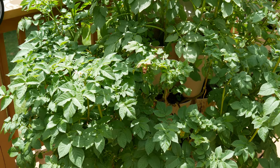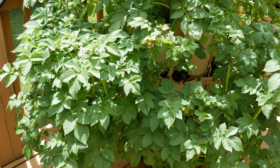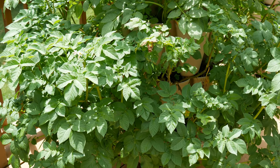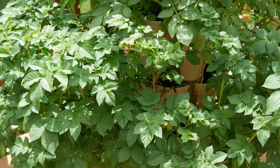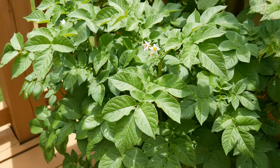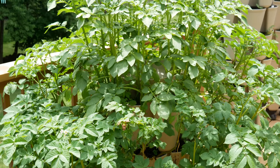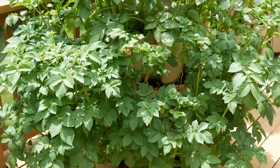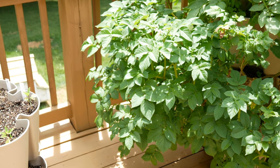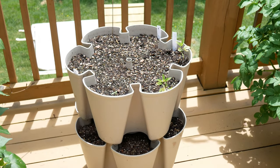Over here I have another Green Stalk original planter, and in this one there are three tiers. I have German Butterball potatoes and Peter Wilcox — a purple-skinned, yellow-fleshed potato — which is wonderful. The potatoes here are now flowering. I've grown potatoes in Green Stalks many times and they do really well. I expect to harvest these in probably another month or so.